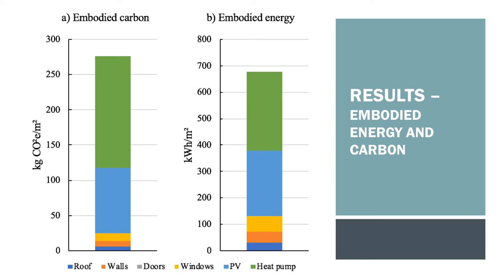Regarding the embodied energy and carbon, the results for the embodied energy and carbon of the retrofit are shown here. These were calculated by taking values from environmental product declarations where possible, and if not, values were taken from the academic literature — in some cases there is very limited information and it's an area that needs further research. From both column charts, the renewable technologies — i.e. the photovoltaic installation and the heat pump — are by far the biggest contributors to the embodied energy and to the embodied carbon.